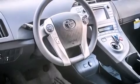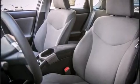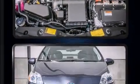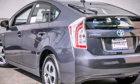Toyota infused the interior with top-shelf amenities such as delay off headlights, a trip computer, an outside temperature display, and remote keyless entry. Storage solutions are integrated throughout the interior, demonstrating thoughtful attention to detail.